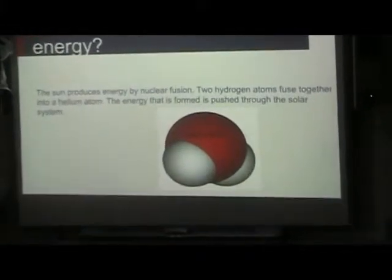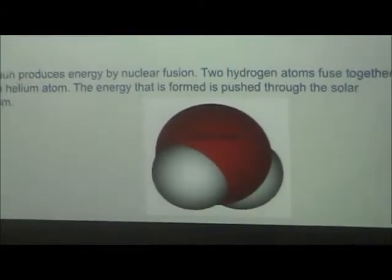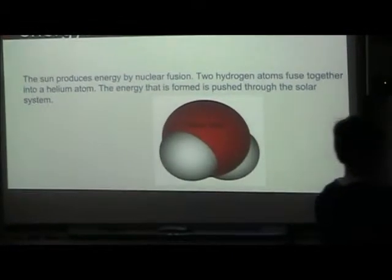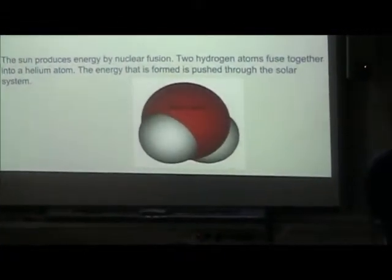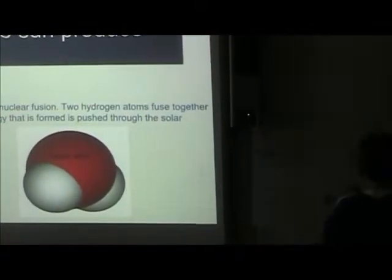How does the sun produce energy? The sun produces energy by nuclear fusion — two hydrogen atoms fuse together into a helium atom. The energy that is formed pushes through the solar system. So basically, I grab one of these, and there's one here, one here, and then they go together and they form helium atoms.